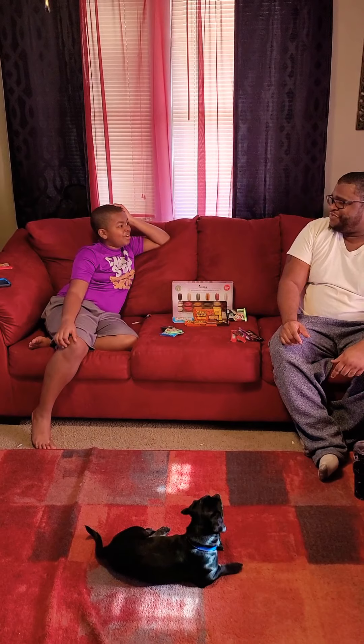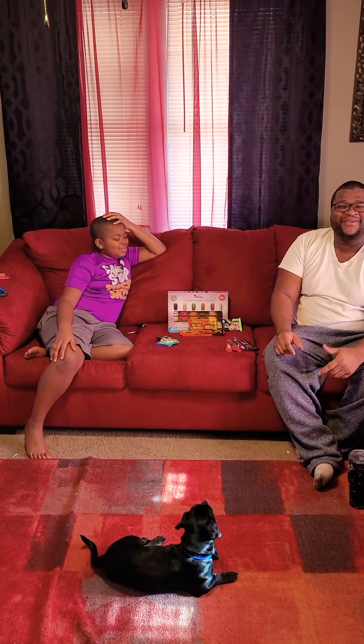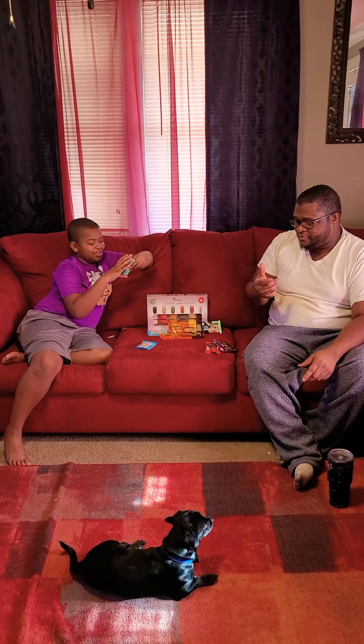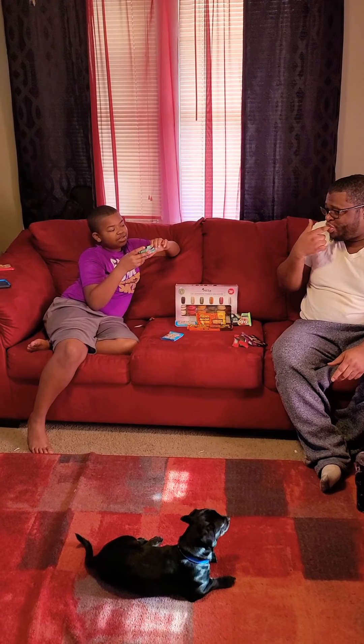He drinks coffee at his grandma's on mornings, doesn't ask for it much. That explains why he's bouncing off the walls — grandma's been giving him coffee! It is what it is. So the next candy we're gonna try is KitKat Duos mint plus dark chocolate.